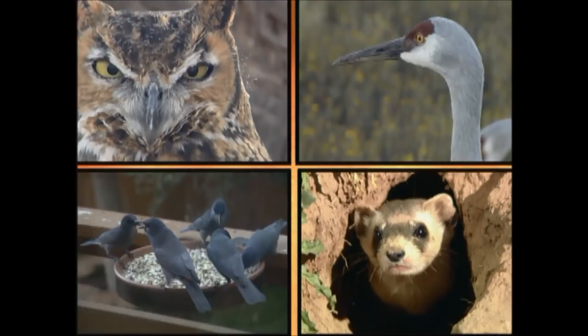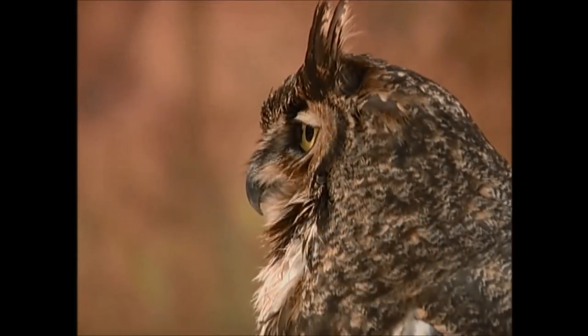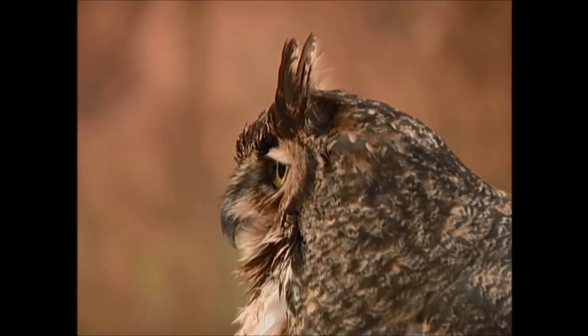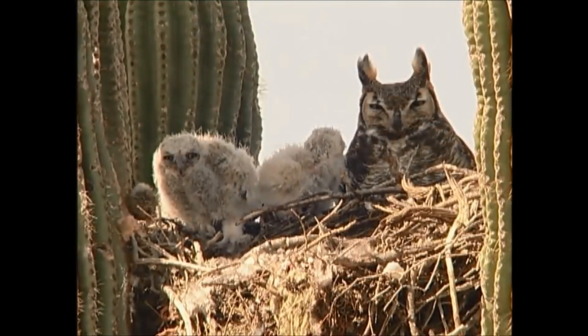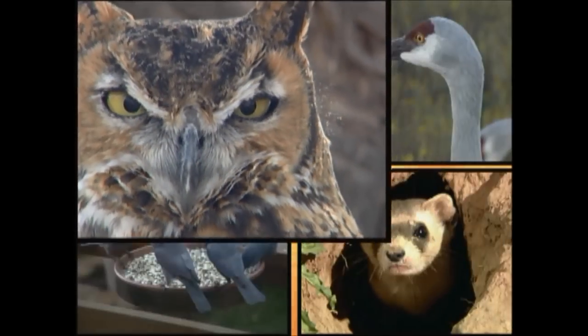Here is an unusual sound. Can you tell who makes it? The great horned owl has a very distinctive call. They like to roost during the day and hunt for food at night, using their keen sense of hearing and sight to find their prey. They can catch up to 1,000 mice every year.